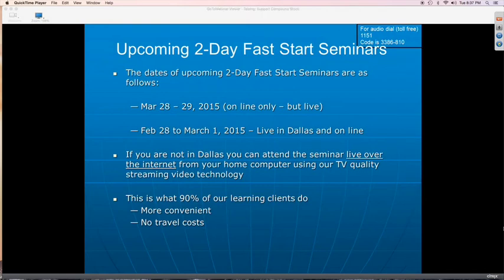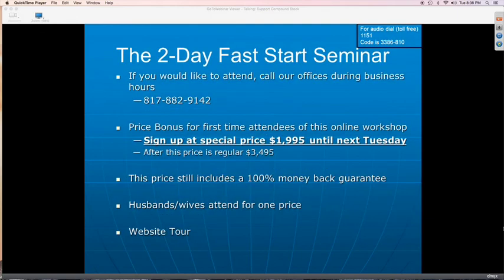The seminar after that will be March 28th and 29th — broadcast online only, still live but not conducted at the City Place Conference Building. If you want to attend, call the office at 817-882-9142 during normal business hours, Monday through Friday. It was life-changing for me and I think it will be life-changing for you as well. If tonight is your first night attending the Tuesday night webinar, there's a special price of only $19.95, and that price is good until next Tuesday.